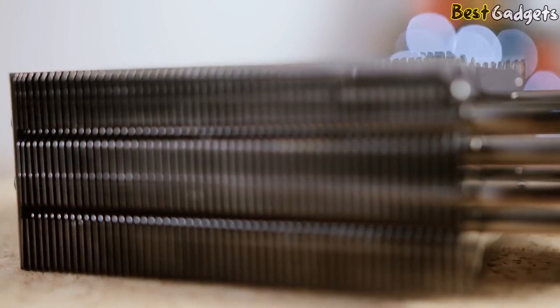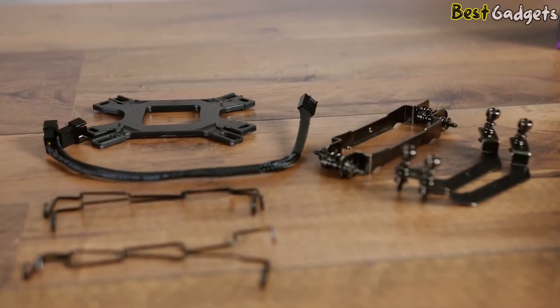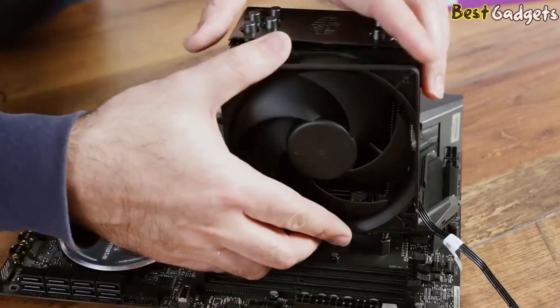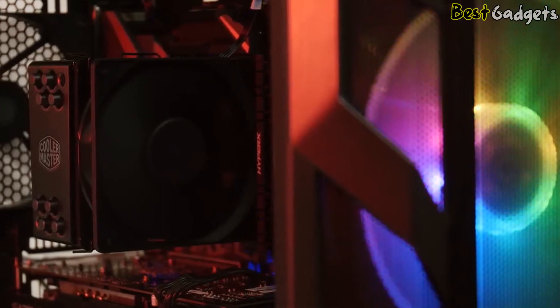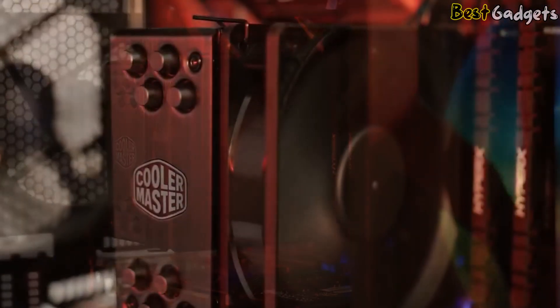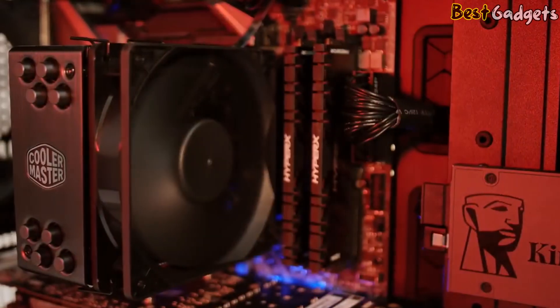What do we dislike about the Cooler Master Hyper 212? It may underperform in specific tasks when compared to other Cooler Master air coolers, but the price tag more than makes up for it. What do we like? It has long been a popular choice among budget consumers, thanks to its high-performance capabilities even with overclocked CPUs. RAM clearance is likewise unaffected by the all-black, single-tower design.